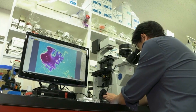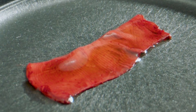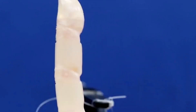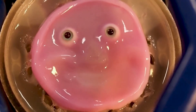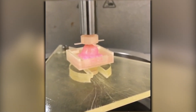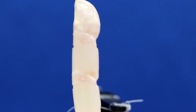Besides creating skin that robots could use to express joy, sadness, or anger, Professor Takeuchi and his team at Tokyo University are also looking at creating self-healing skin. To that end, they pooled their knowledge of robotics and tissue culturing together to create a robot finger covered with living skin tissue in 2022. Just like the smiling robot, this robotic digit had living cells. However, thanks to the addition of cells like fibroblasts and keratinocytes, the skin also has the ability to heal itself from damage such as deep wounds and burns.